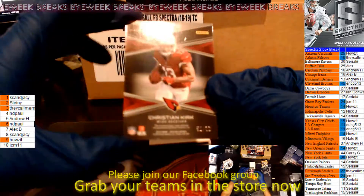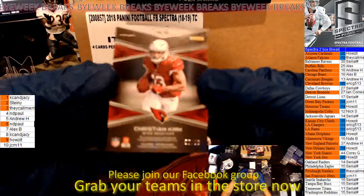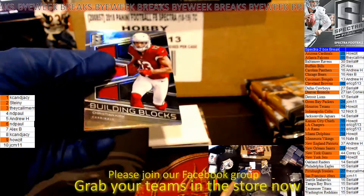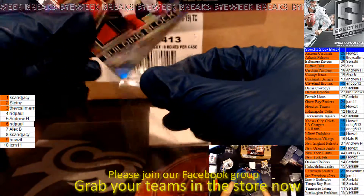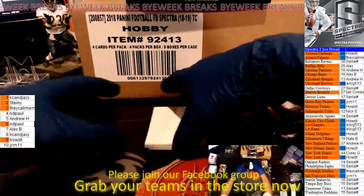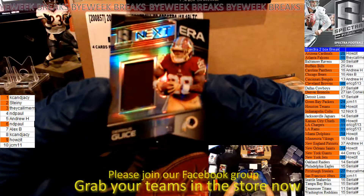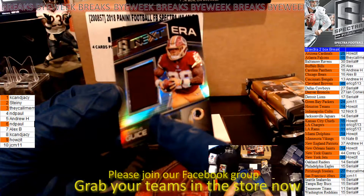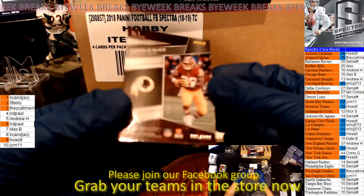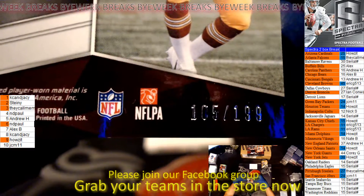Second card — a Christian Kirk, Building Blocks, that's for the Cardinals, and that is numbered 55 of 99. Got a Darius Geis — there's a smudge on it, not for me. Darius Geis, numbered 105 of 199.